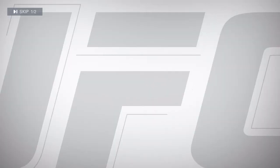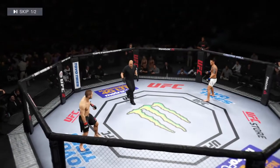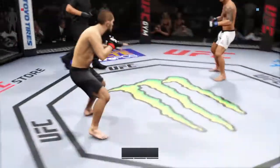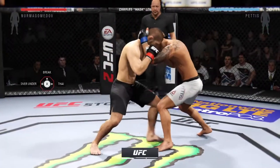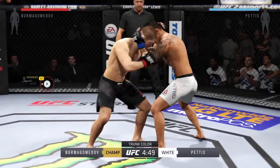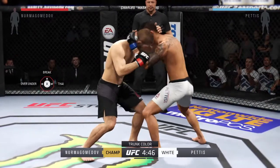For this lightweight bout: Habib Nurmagomedov versus Anthony Pettis. Here we go! Fight scheduled for three five-minute rounds. White trunks for Pettis, black trunks for Nurmagomedov.